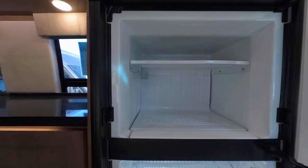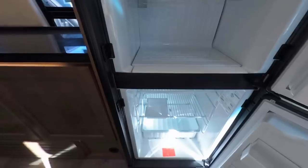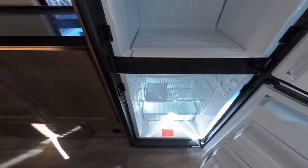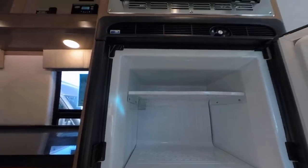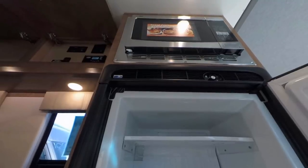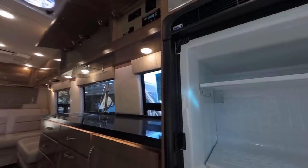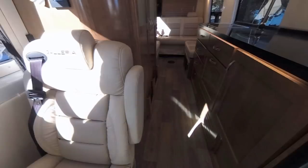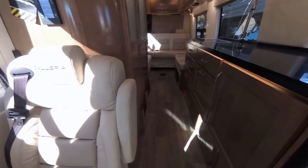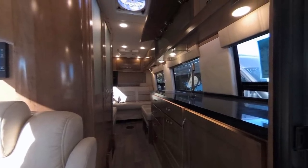One of the selling points of the 24T is this enormous 6 cubic foot compressor-driven refrigerator with a separate freezer. This refrigerator operates off DC or AC power, so it's what we call a two-way refrigerator. Above the refrigerator is your convection microwave — great news for taller folks, maybe not so great for shorter people. The aisleway space is OK — someone can probably pass by if you're working in the kitchen. This is also a great shot of the under-counter lighting, a clever way to illuminate the aisleway at night and guide you to the bathroom.